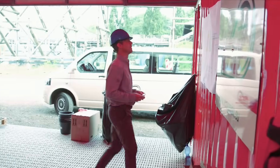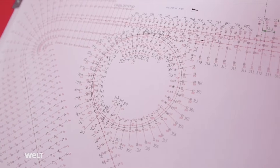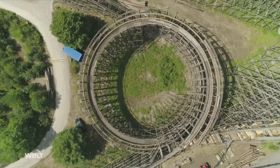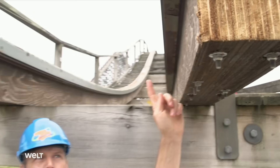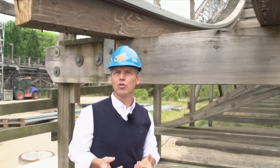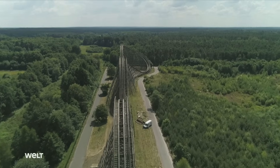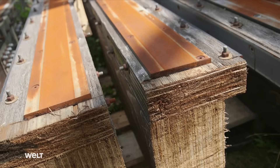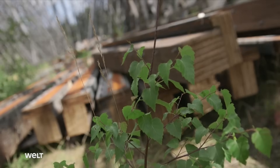Project manager Thorsten Behrwald and his team of park planners analyze all of the components and face the mammoth task of having to renew the 1,500-meter-long rail network, as well as numerous load-bearing crossbeams called ledgers. It's like a railroad. We have two rail sections and the ledger beneath them. This is the actual construction that we'll now be replacing one-to-one.